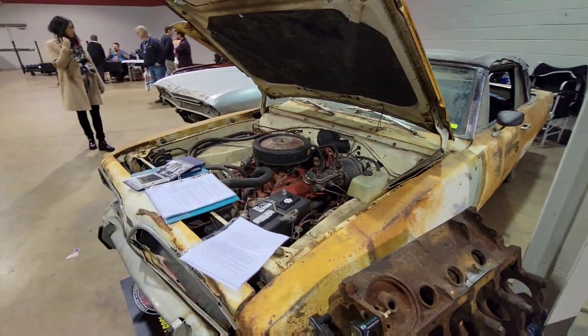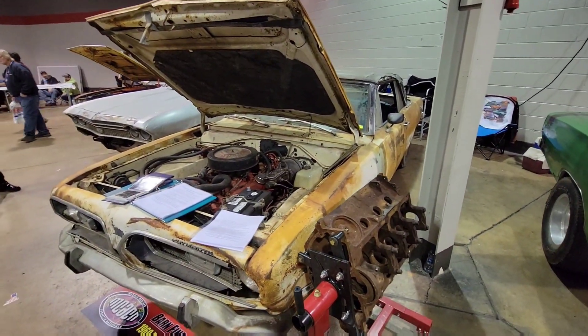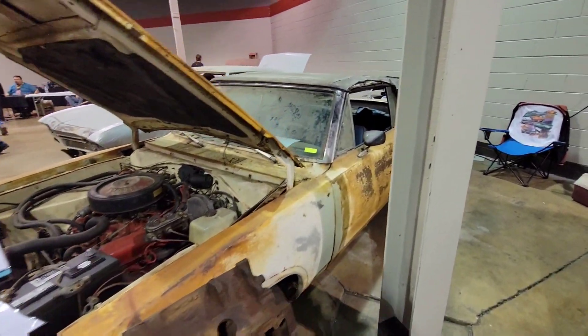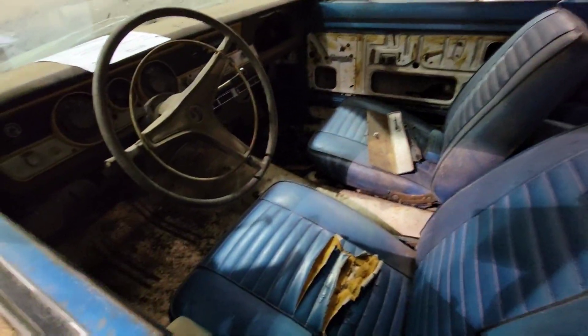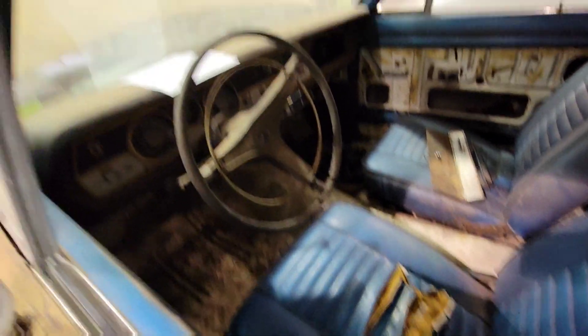Let's turn around and check out this 1969 Formula S pilot car Barracuda — convertible, man. She is rough, but surprisingly, for the way the exterior looks, the floors look pretty solid.